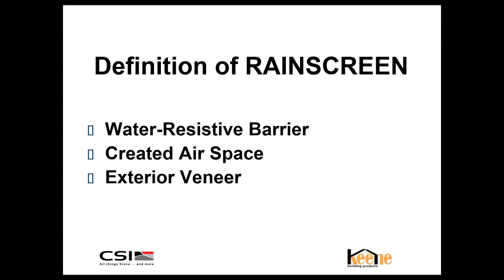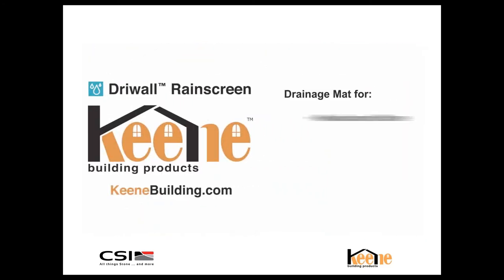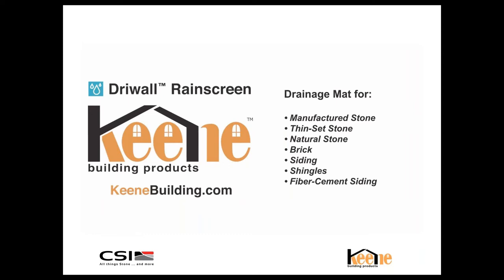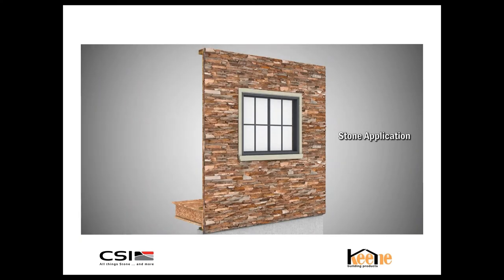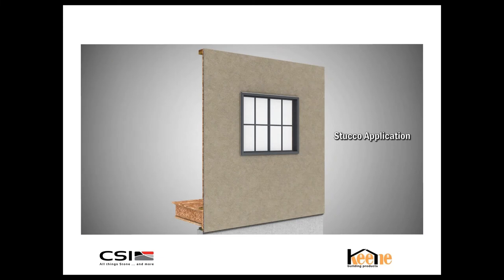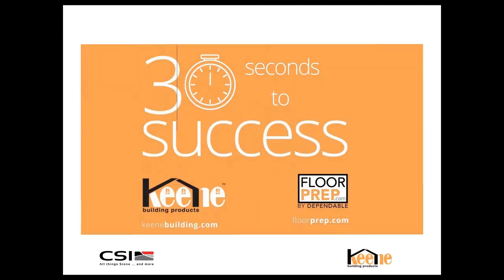The next slide shows a quick video of the exterior wall assembly we've been discussing. We work with a series of exterior veneers — whether it's manufactured stone, stucco, or others. We see the weave screen, the air weather-resistant barrier, and then a series of exterior veneers, whether it's a stone application or a stucco application.